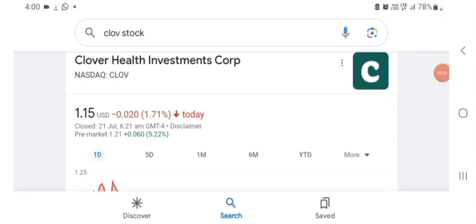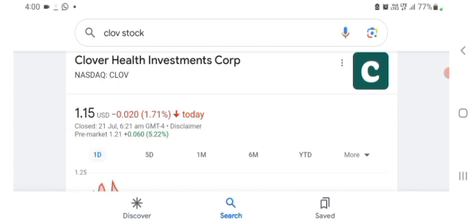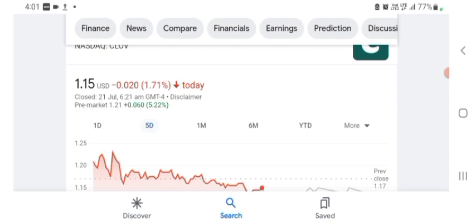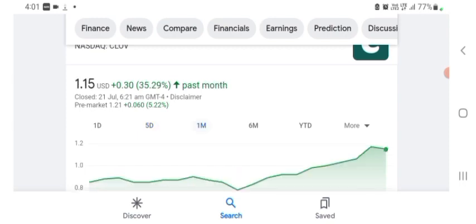Hello guys, welcome back to my YouTube channel. In this video we are going to talk about Clover Health Investment stock. I'm going to take a look at the fundamentals of the company and the chart to see how this company is doing and whether it's worth your risk of investing. The stock was trading at $1.15 US dollar, down 1.71% in a day. Five days before, the stock was trading at 13.90% positive in a day. One month before, the stock was trading at 35.29% positive.